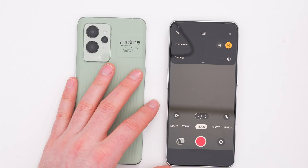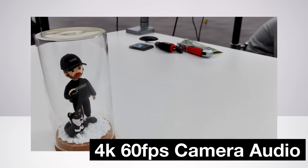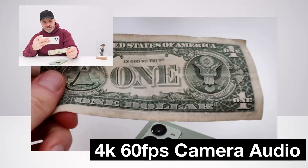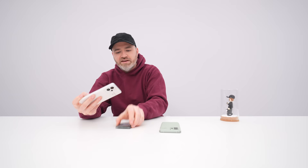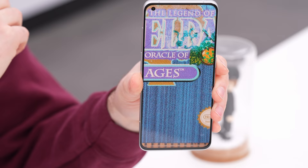For this test, we'll do 4K at 60 frames. This is the 60-frame 4K video sample with audio through the device's microphone. Let's see if it can focus on a $1 bill — 4K, 60 frames. That's a lot of detail. Look at the detail on the bill. And here is a 50 megapixel shot of a Zelda cartridge — check the detail on the label.